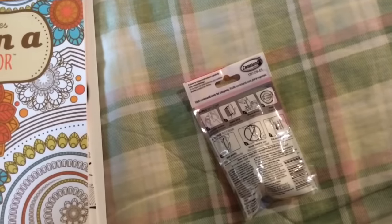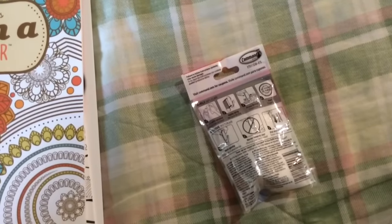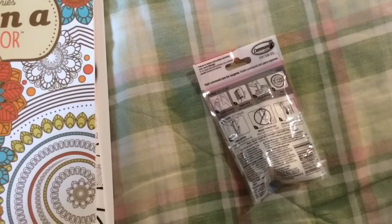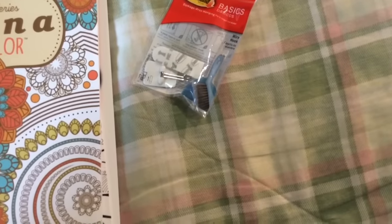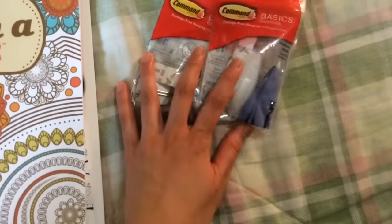I've used these in the past. I just tend to end up throwing them away rather than rebuying the replacement sticker. This one says hook made in China, strip made in Singapore. The plastic one says hook made in Malaysia, strip made in Singapore — not really a big deal for me with stuff like this.